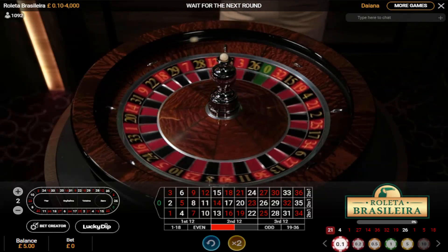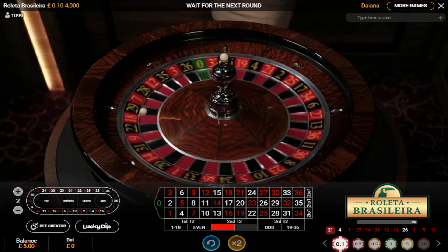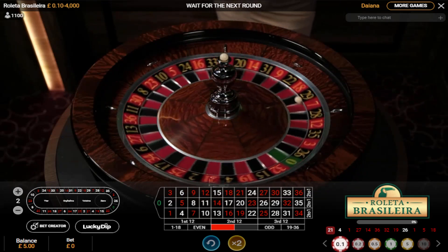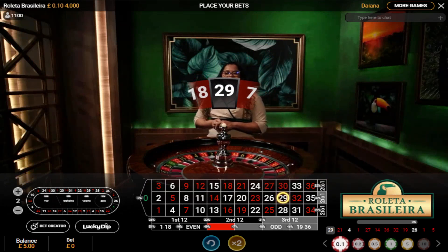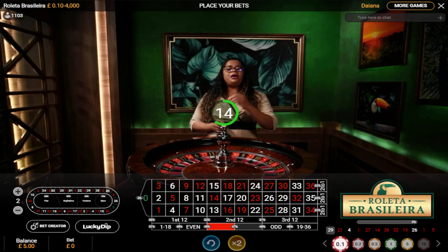Hello, welcome to Roulette Profit and Stop here on YouTube. I've got £5 in this different casino and I'm going to show you a little bit of a different way of placing bets that I like to do. I'm playing roulette.